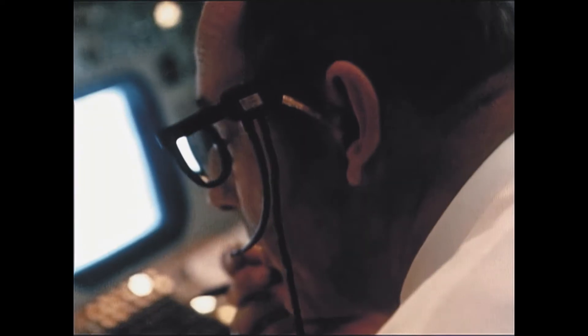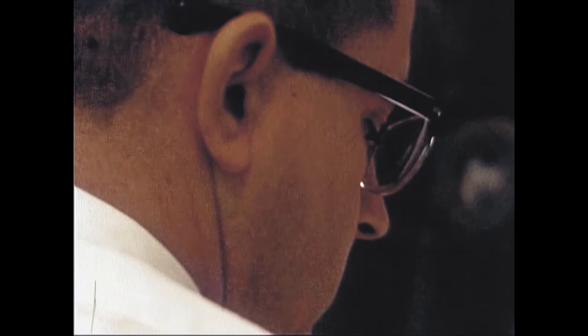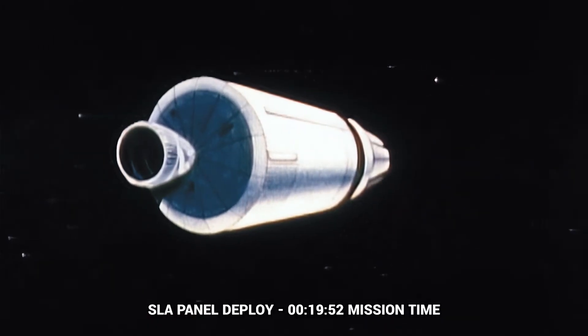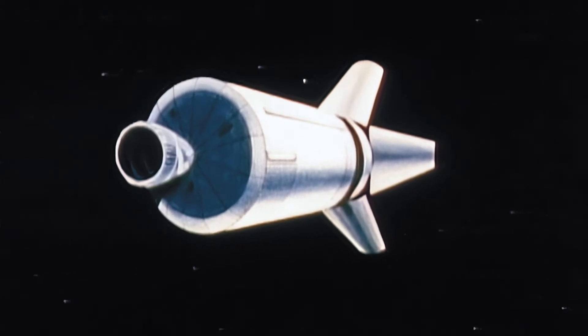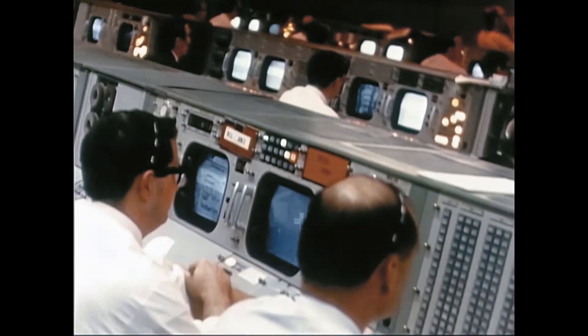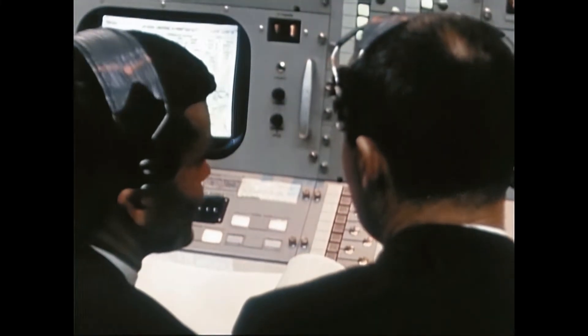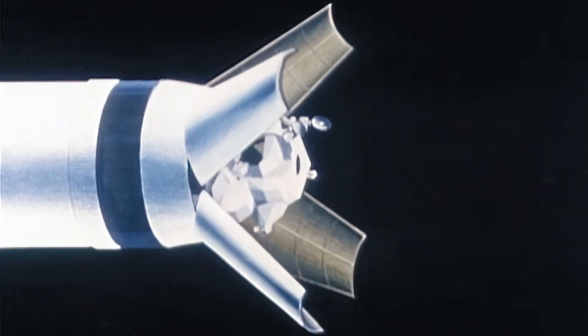Mission control transmits the slide deploy command. Flight controllers report slide deploy A and B relay indications with no physical monitor indication — everything is nominal. On schedule, the reaction control engines of Lunar Module 1 pull it free of its protective cocoon.